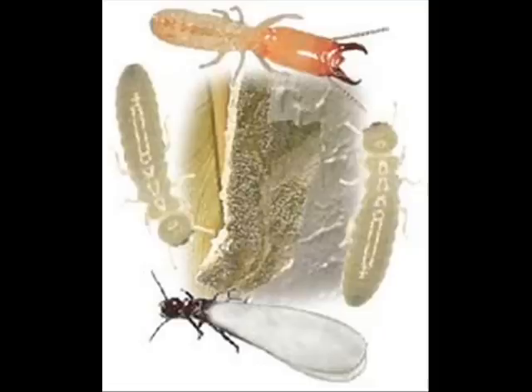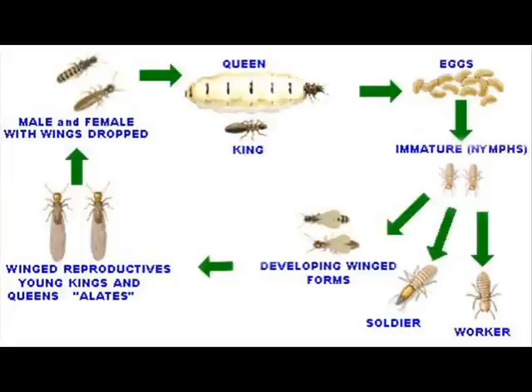Subterranean termites are a social insect that live in nests and colonies in the soil, hence the name subterranean. The colonies contain three castes: the reproductives, the workers, and the soldiers.